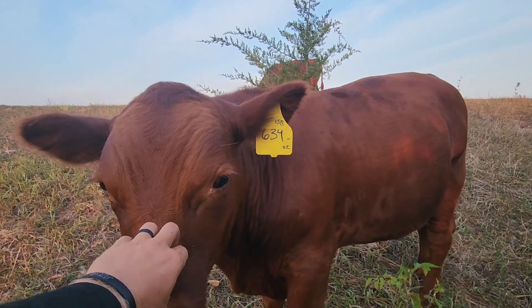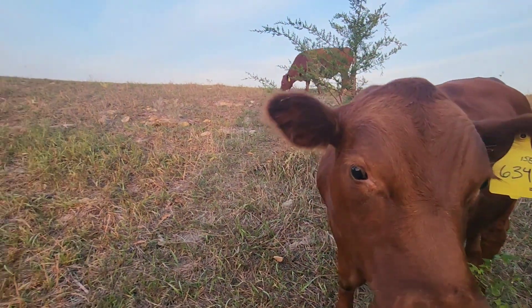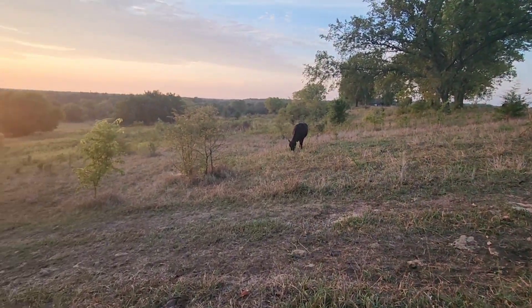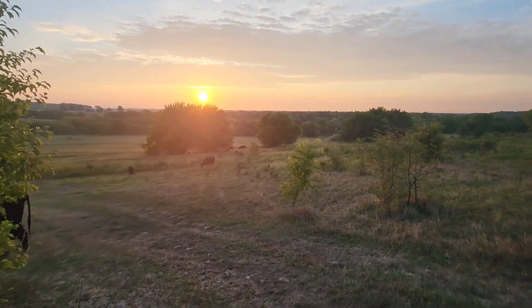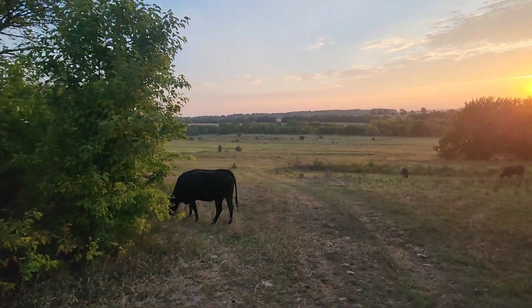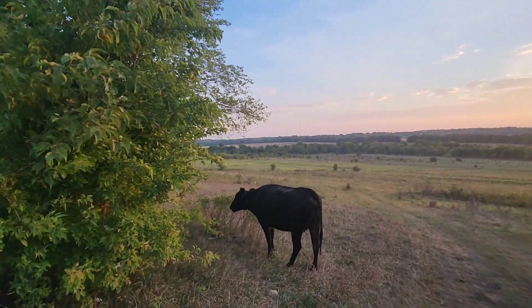634 has turned out to be a real nice little steer. It's a beautiful September here — temperatures are starting to dip in the evenings down to the low 60s, upper 50s. Today we're going to be about 87 or 88 degrees. It is getting to be a beautiful time of year.